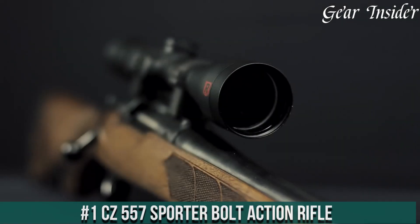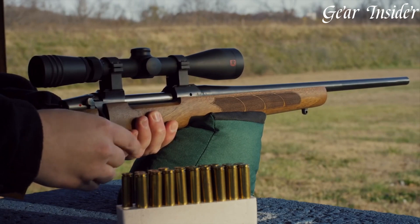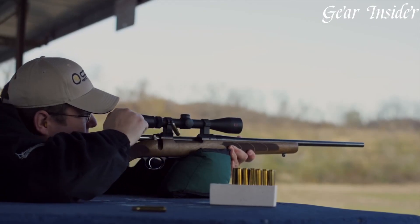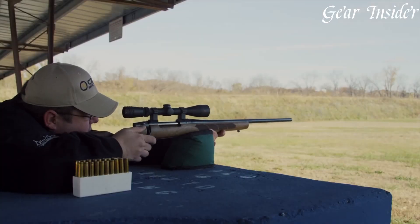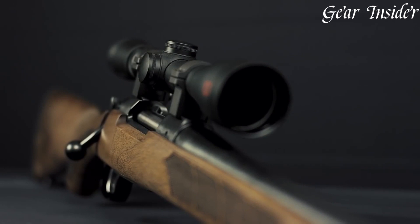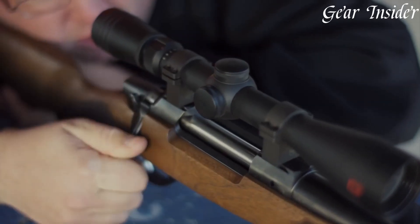Number 1: SIG 557 Sporter Bolt-Action Rifle. A bolt-action rifle that seamlessly blends Swiss craftsmanship and modern innovation. Available in various calibers, including .308 Winchester and .30-06 Springfield, this rifle is designed for both accuracy and versatility. The walnut stock features a classic design and ergonomic contours, providing a comfortable and firm grip for enhanced control. The cold hammer-forged barrel ensures exceptional accuracy and durability, making it ideal for precision shooting. Equipped with an adjustable trigger, it allows for a personalized shooting experience. The SIG 557 Sporter also features a two-position safety, enhancing safety during use.